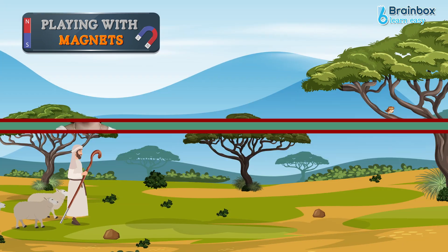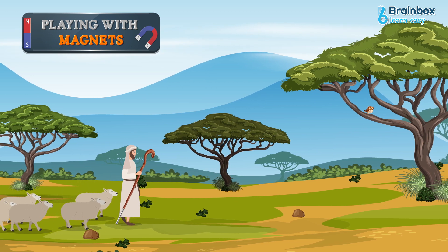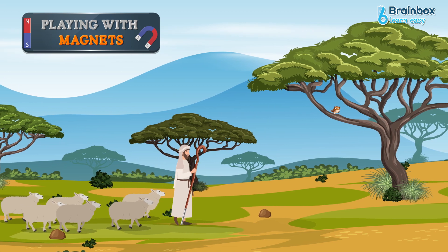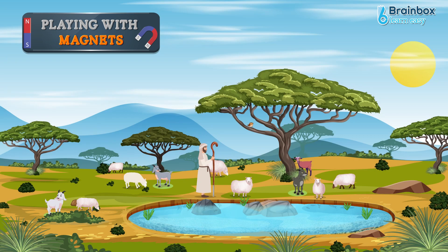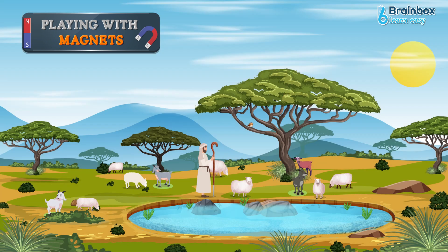This is a story of a shepherd. There is a shepherd named Magnus. He was once herding his sheep through the mountains. While taking his goats and sheep for grazing to a mountain, he used to carry a stick with a small piece of iron attached to it.